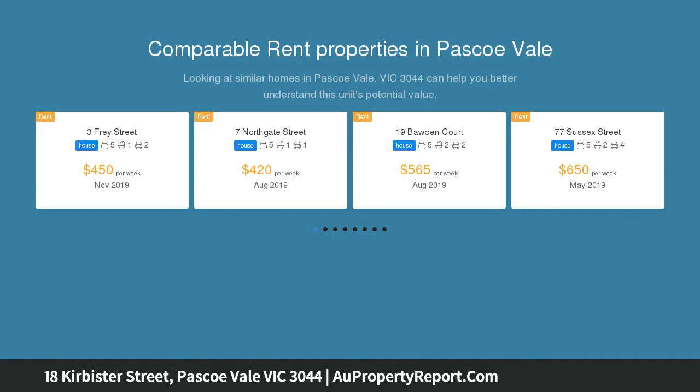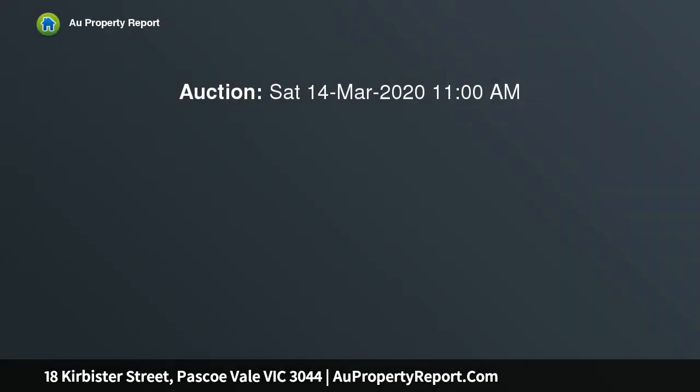Prominently featuring an open living, meals, and kitchen, it comes with six substantial rooms with walk-in or built-in storage options, allowing for a range of configurations to suit your needs.